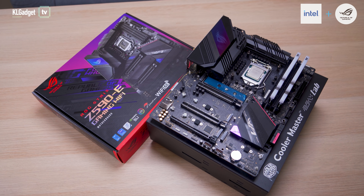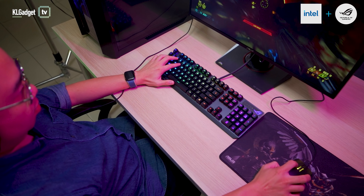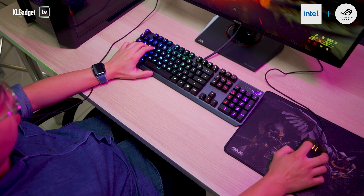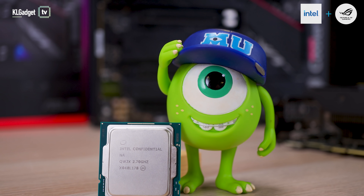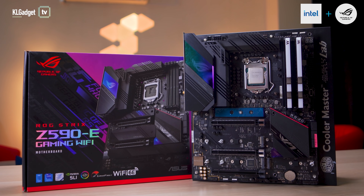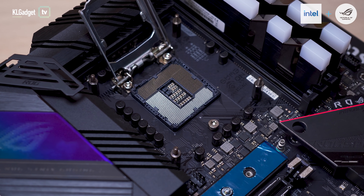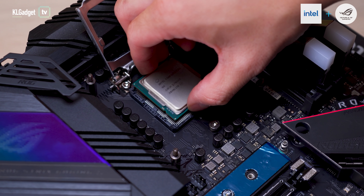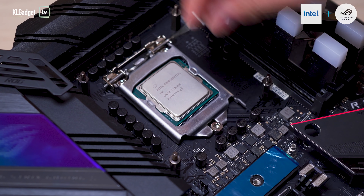The ultimate PC gaming experience isn't just about upgrading to the most powerful graphics card, as you will also need a CPU that brings new technologies to make your games load faster and achieve more frames. The 11th Gen Intel Core Processors, aka Rocket Lake, is finally available and together with the ASUS ROG Strix Z590E Gaming Wi-Fi motherboard, they offer several exciting new features that elevate your PC gaming experience. Let's talk about them and why it is the perfect time to own an Intel Rocket Lake powered gaming PC.